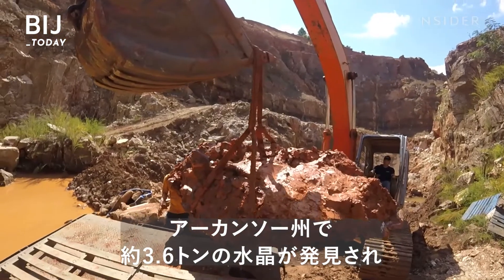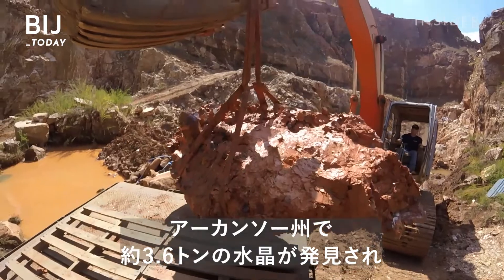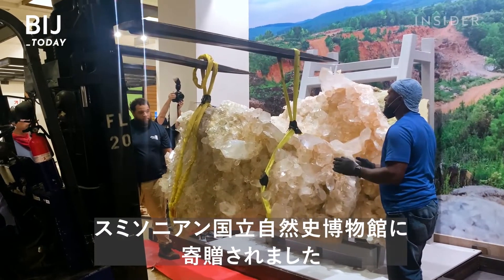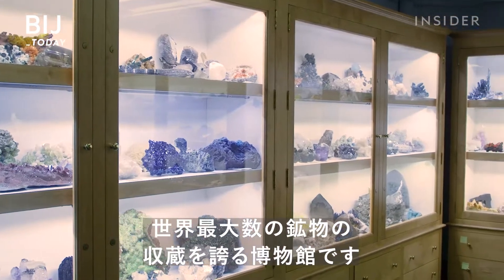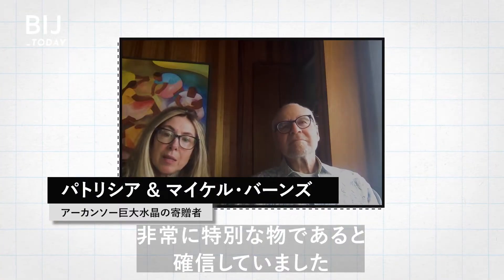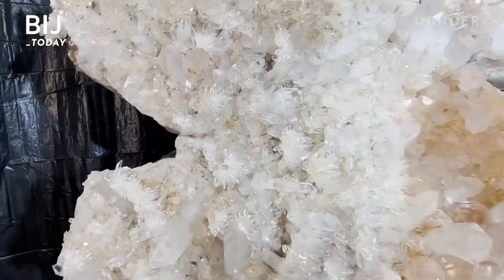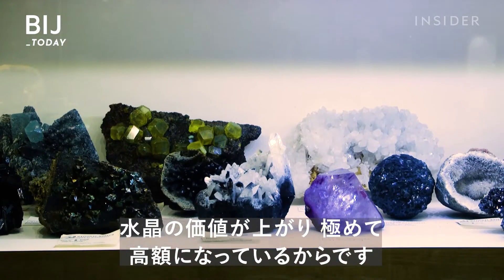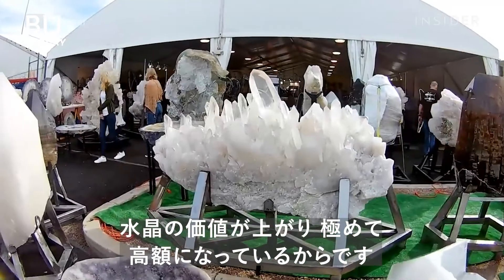Miners discovered this 8,000-pound crystal in Arkansas. It was donated to the Smithsonian National Museum of Natural History, which has one of the largest mineral collections in the world. We knew we had something very special. But donations like this don't happen often anymore — that's because crystals are getting expensive. Really expensive.